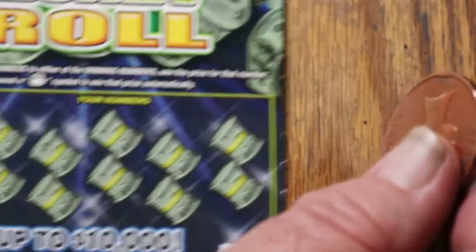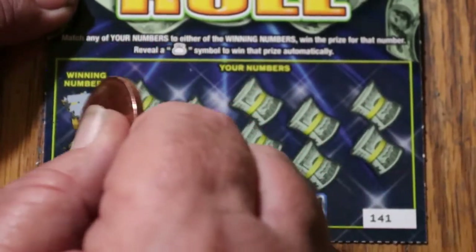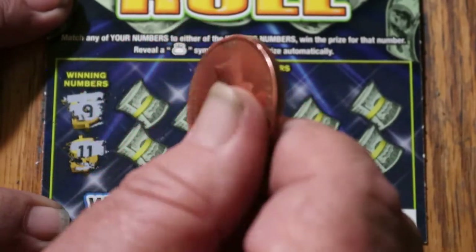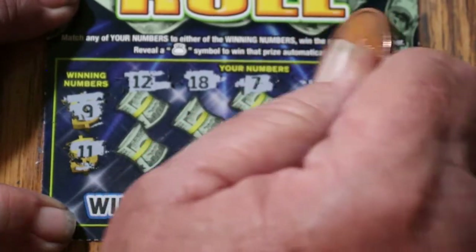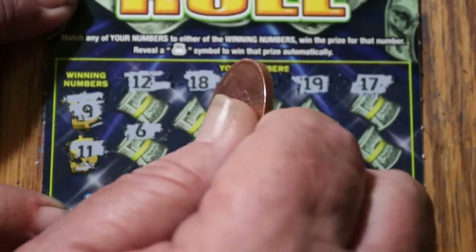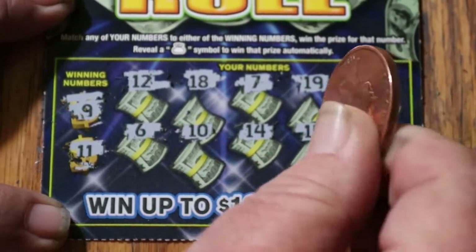Last one — I said this was going to be a fast session. Ticket 141, winning numbers 9 and 11. Numbers revealed: 12, 18, 7, 19, 17, 6, 10, 14, 15, and 5 in the corner. Nothing.